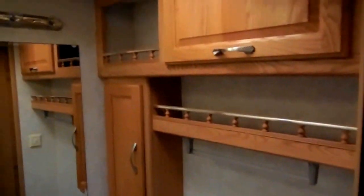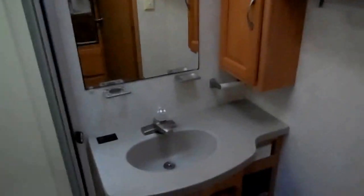There's a glassed-in surround shower with cultured marble. Got the RV toilet and a nice size vanity. These closets open up into a nice hanging closet.